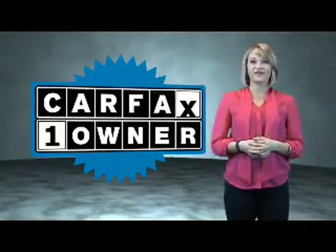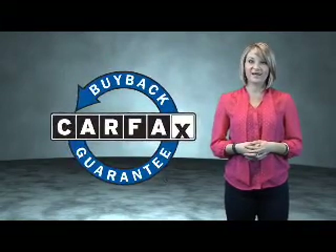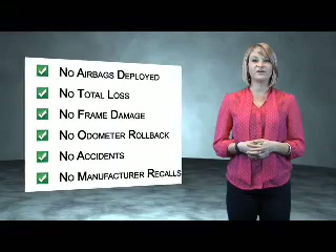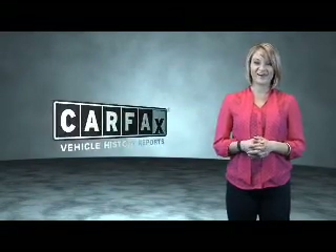This is a Carfax one-owner vehicle, which qualifies for the Carfax buyback guarantee. Be sure to find a complimentary copy of the Carfax vehicle history report online or contact the dealership. Just say, show me the Carfax.